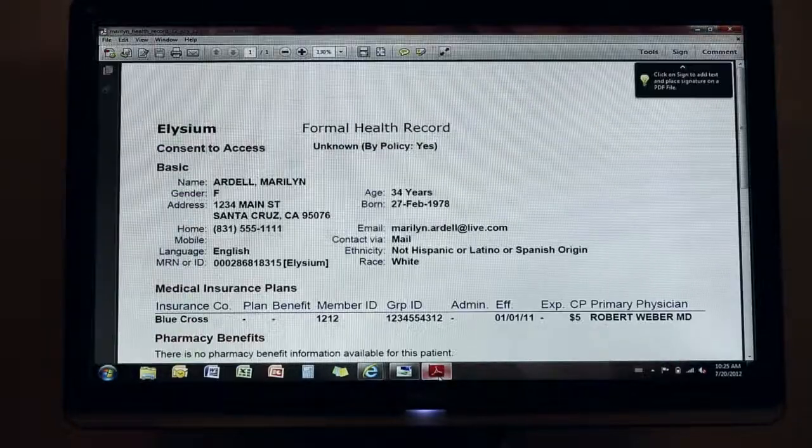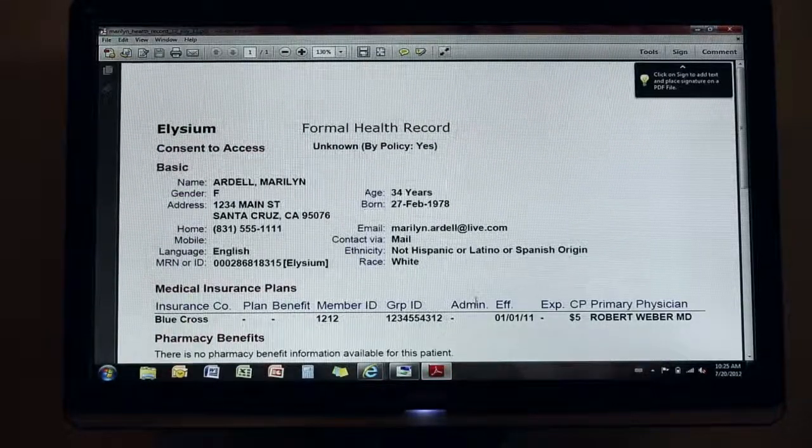Here is the same document that came by email. ClearSwift, providing a security gateway, can ensure a secure transport — that's what we're showing. Thank you.